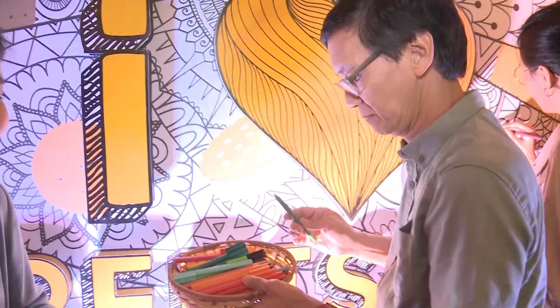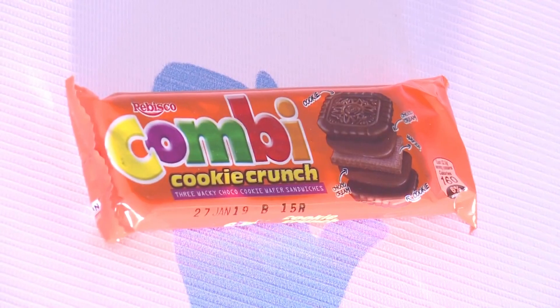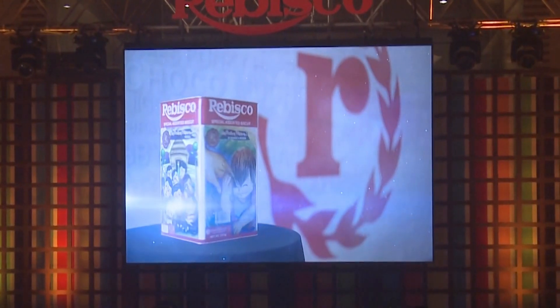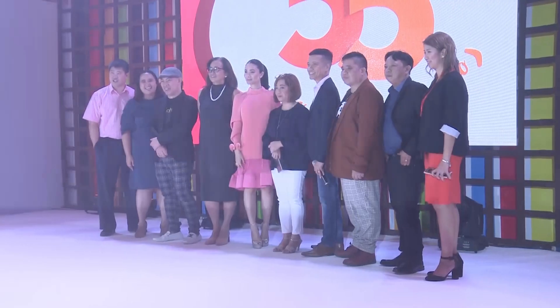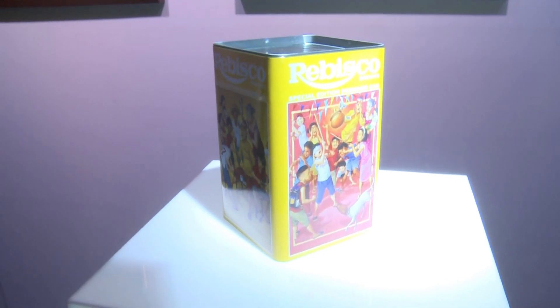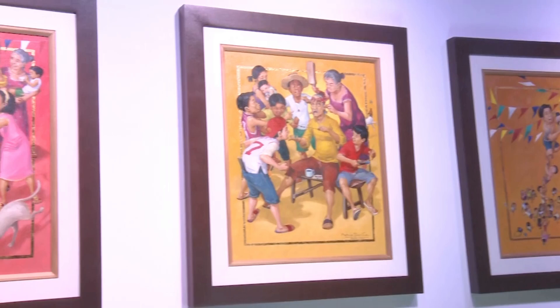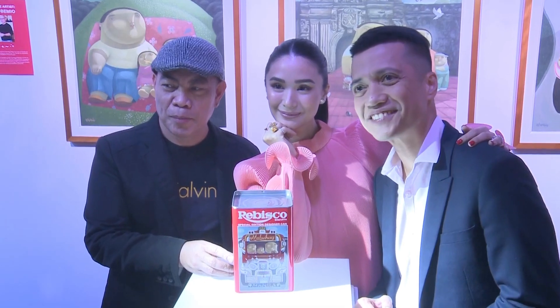The event this afternoon is actually a fusion between food and art. In our lifetimes, we've grown up with our favorite Rebisco products. One of these very iconic products is the Rebisco assorted can — we used the can even after the contents have been consumed. We decided to offer the can as the canvas for artwork. Four artists were commissioned to render special artworks for Rebisco, and the can has a lot of spaces for visual design.